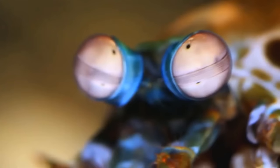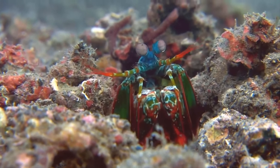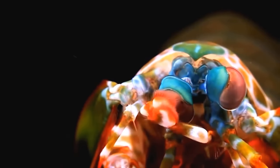Grabbing the 9th spot on the list is the beautiful mantis shrimp. These bizarre but beautiful creatures are found in the Indo-Pacific oceans. They have bright coloration and come in different variants like blue, orange, green, and red.